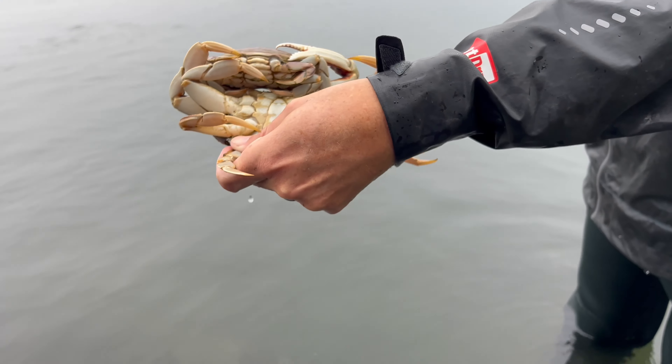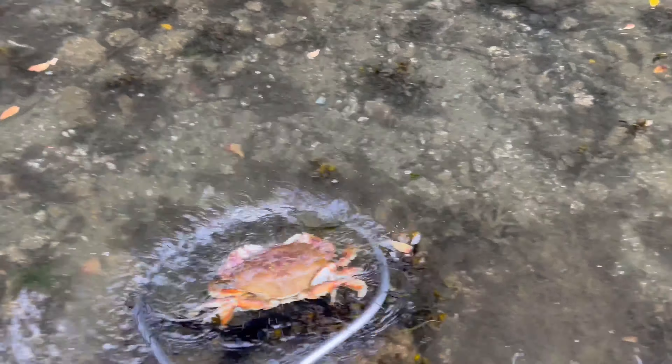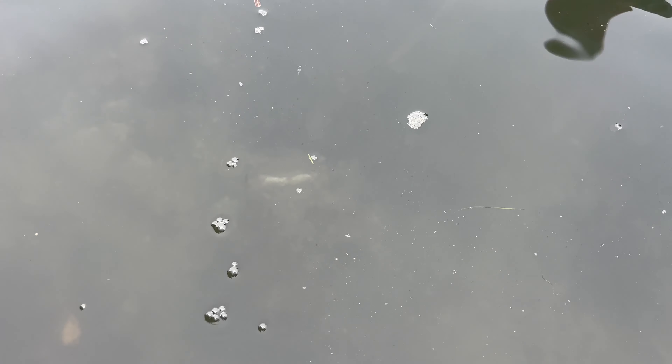Crab on the Oregon Coast — Dungeness Crab. So this is how it works. We just bring our boats up and look in the water, and there's just one right in front of us right there. See that? It looks like it's kind of dead, but let's see. He grabbed this one crab with his hands. This is crabbing on the Oregon coast. Crab!